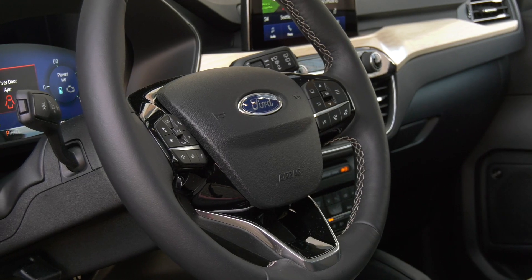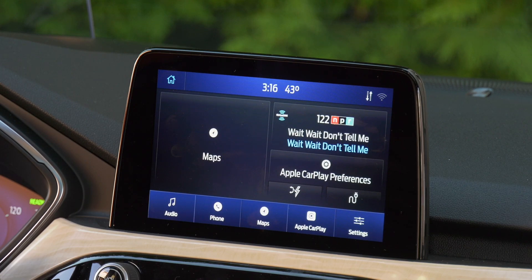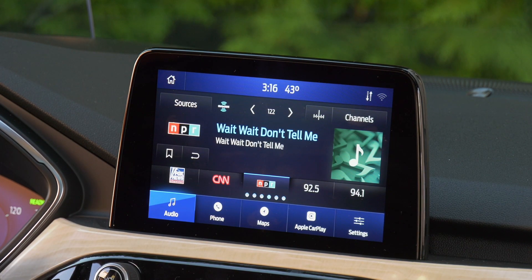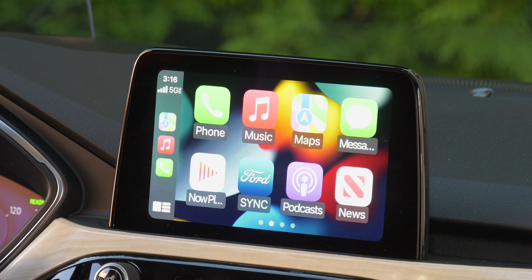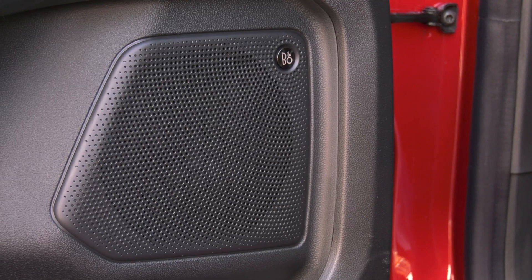That includes heated wheels and supportive leather seats, a big glass roof too. Escape runs the SYNC 3 user interface. Nice that there's a volume knob and big buttons to help out. Android Auto and Apple CarPlay are standard. The Bang & Olufsen sound system is quite good.